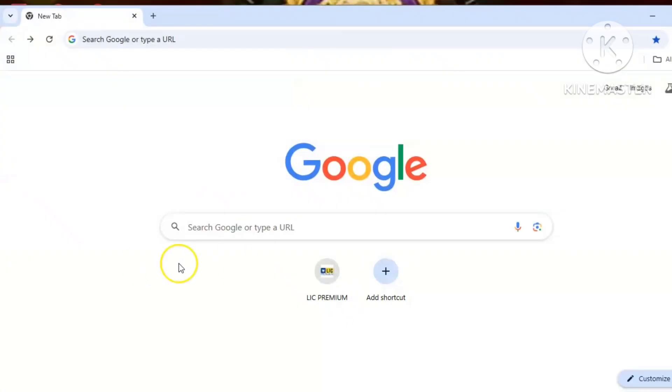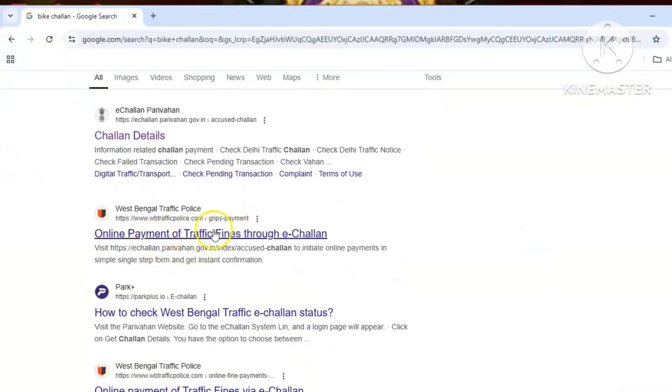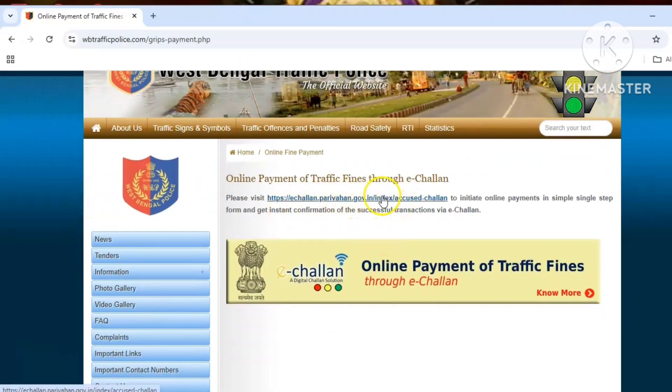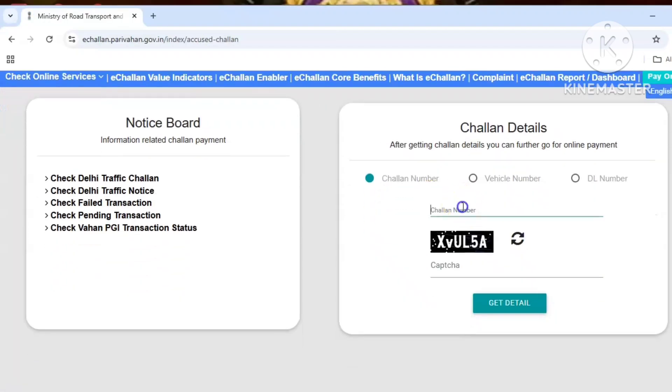First of all, let's go to Google. Click on the link in the description for the West Bengal traffic police website.